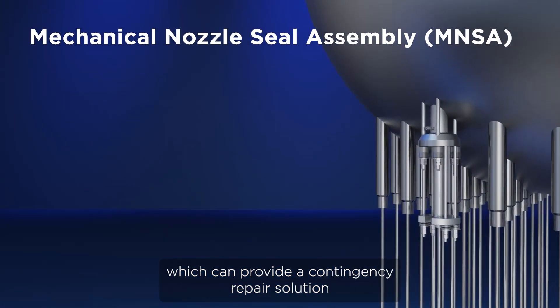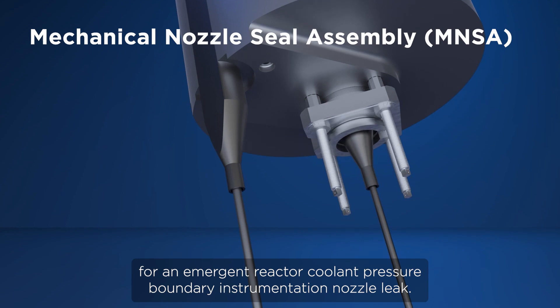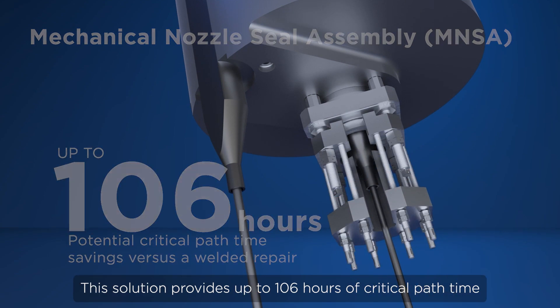A second example is our Mechanical Nozzle Seal Assembly, or MENSA, which can provide a contingency repair solution for an emergent reactor coolant pressure boundary instrumentation nozzle leak. This solution provides up to 106 hours of critical path time savings.